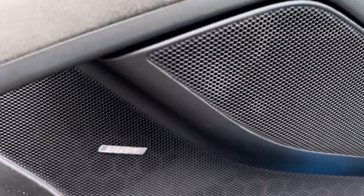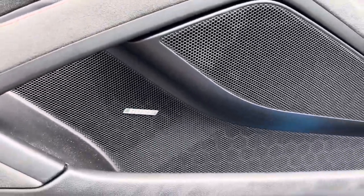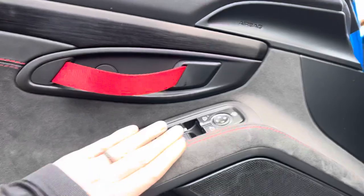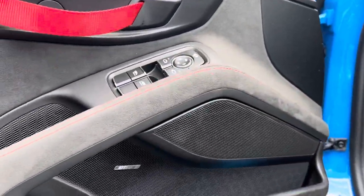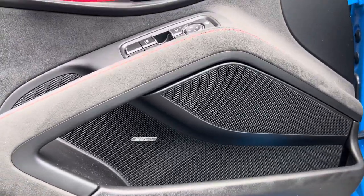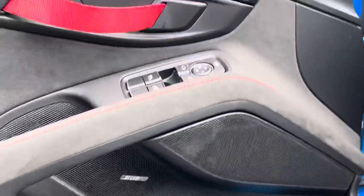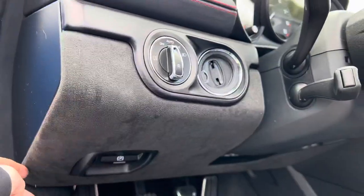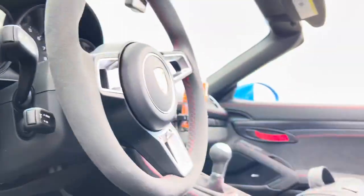We did option the Bose sound system — not that that really matters. Honestly, the engine's so loud and it sits right behind you. If you want to hear your music for some reason, which sometimes I do on these long road trips, you gotta turn it way, way up. So I'm always deaf after one of my road trips. All this is lined in Alcantara — it's soft and beautiful.